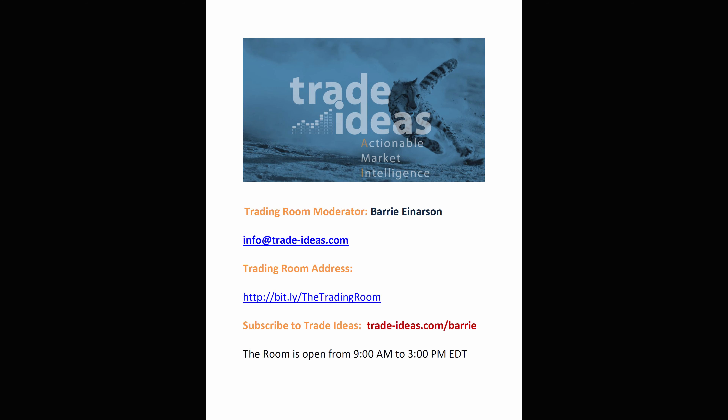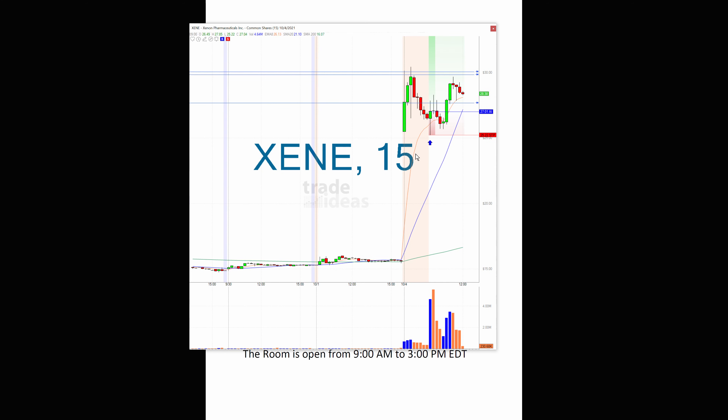Hello, Barry Anderson here from Trade Ideas with the trade of the day. Kind of slim pickings today — the market was down and didn't really see too many awesome shorts. The one I've picked is XENE, and it was actually an AI alert.